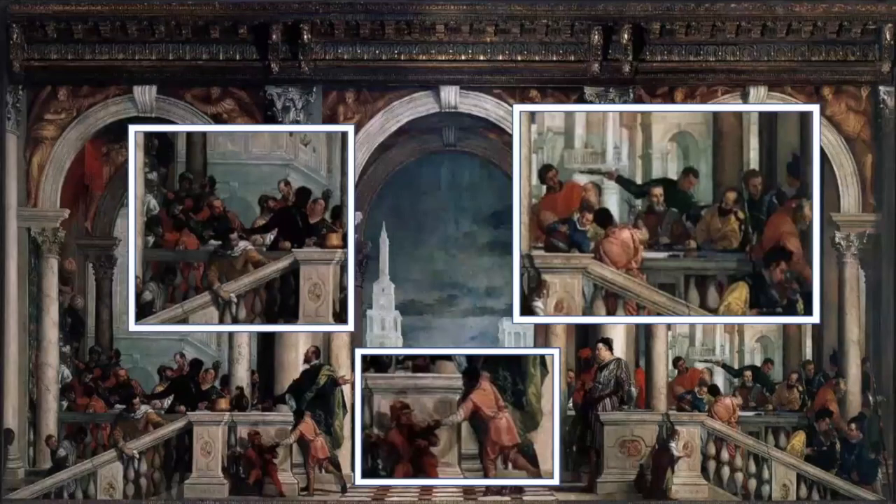Specifically, the inclusion of so many figures — buffoons, drunkards, Germans, dwarves, and similar vulgarities — in a religious scene as important as the Last Supper was not received well, especially by the Inquisition. Veronese was actually put on trial by the Inquisitors, as they thought he should be charged with heresy for the painting. As part of the Counter-Reformation, the Catholic Church believed artists had too much freedom and were not really following the biblical text exactly.